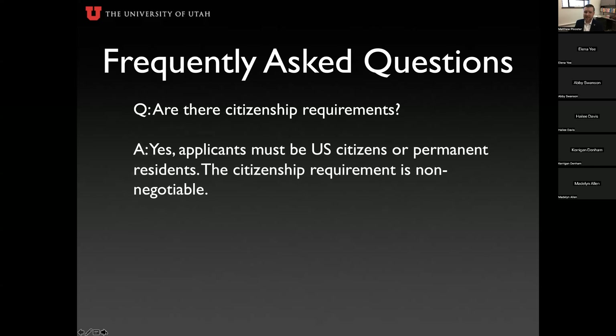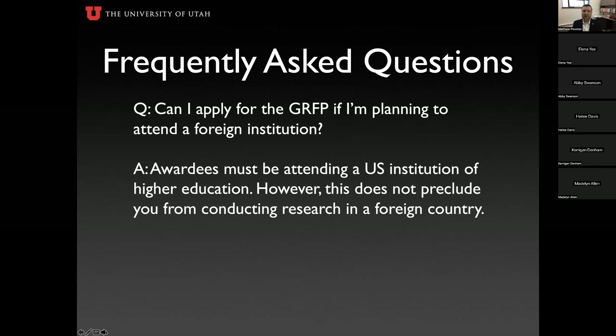Are there citizenship requirements? Yes, you must be a United States citizen or permanent resident, and this is unfortunately non-negotiable.